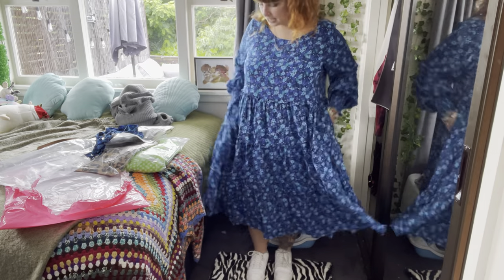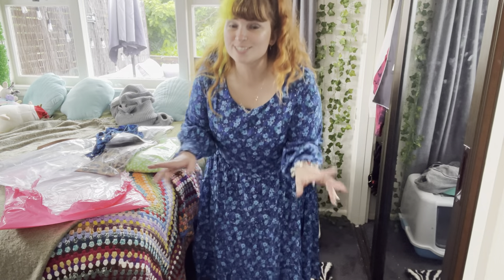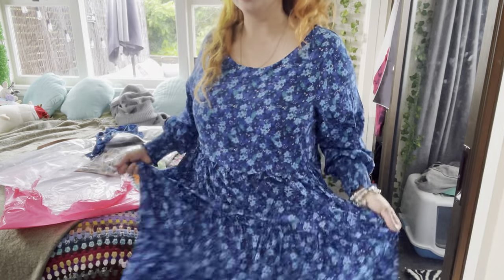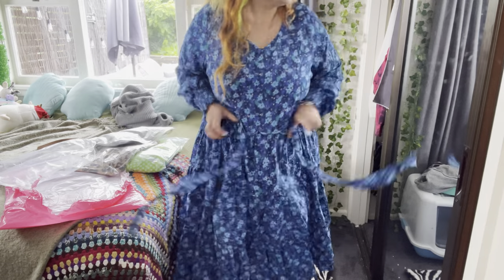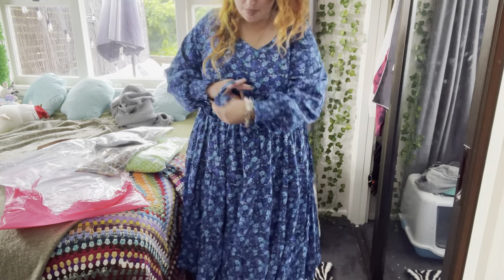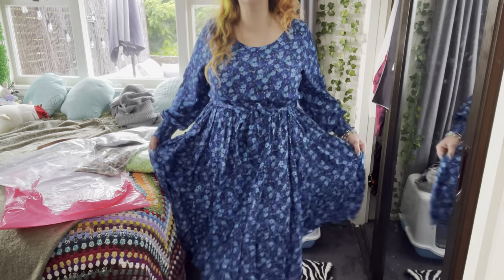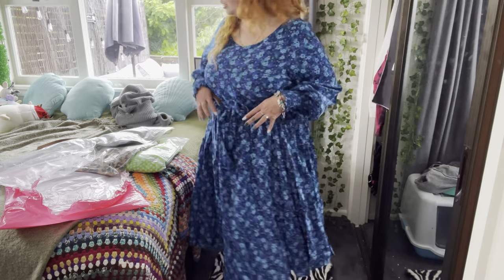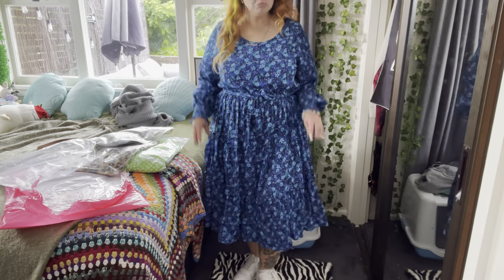Looking at it on the website I wouldn't have thought it would look this good, but it really does — so don't judge a book by its cover, just trust it and get that dress. And I just noticed there's actually a built-in tie-up — I didn't even realize! That's way better than a belt, that is perfection. You can also wear a belt for a different look, so it's really versatile. 10 out of 10, it's so flattering.